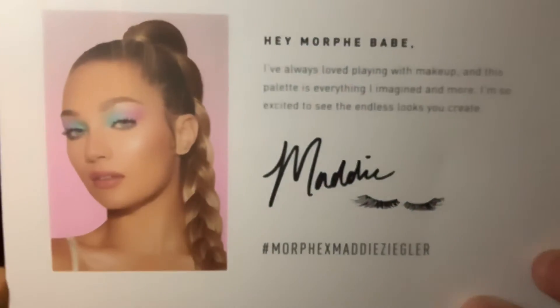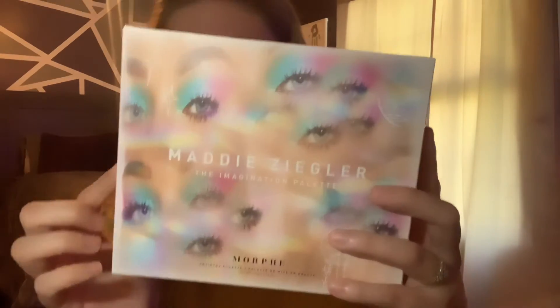If you don't know who Maddie Ziegler is — she's the girl from Dance Moms, she's danced her whole entire life. On the palette it says: 'I've always loved playing with makeup and this palette is everything I imagined — I'm excited to see the endless looks you create.' The Revolution palette doesn't really have anything like that on the back since it's not made by a YouTuber or public figure.